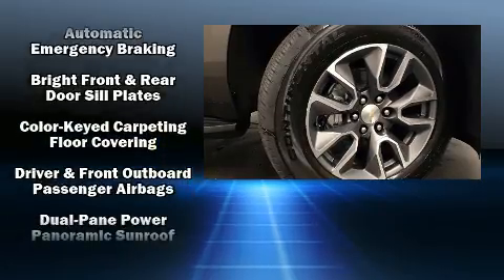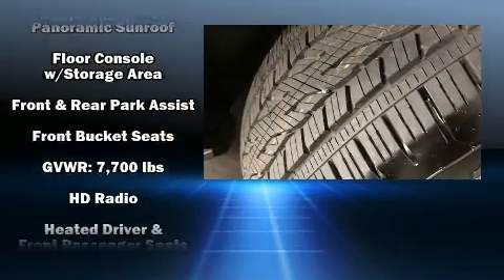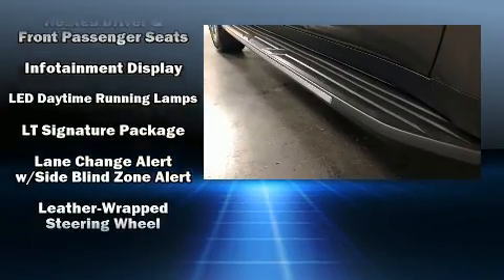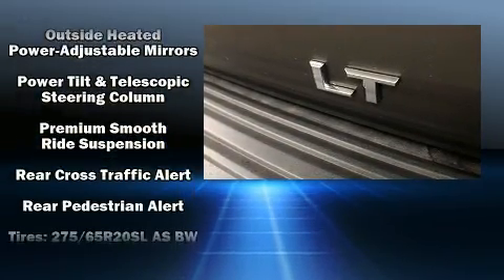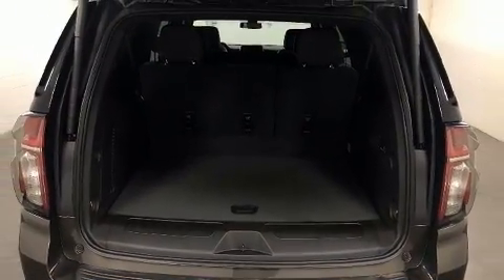Chevrolet ensures the safety and security of its passengers with equipment such as dual front impact airbags with occupant sensing airbag, front side impact airbags, OnStar, and four-wheel disc brakes with ABS. For added security, dynamic stability control supplements the drivetrain.